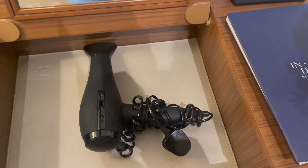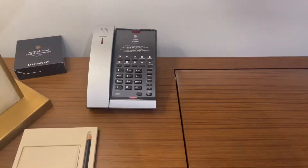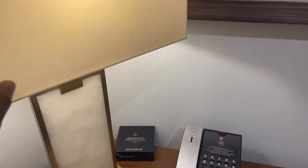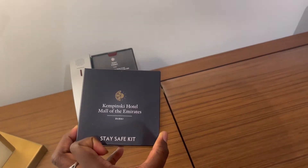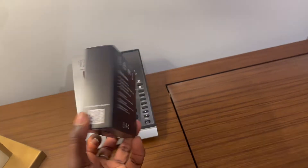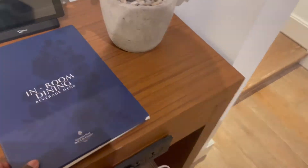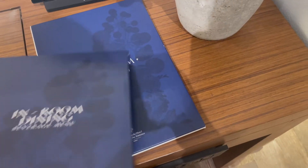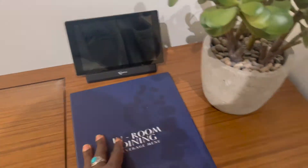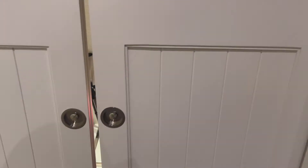We have a telephone, a notepad, another lamp, and a hotel stay-safe kit. We also have the in-room dining beverage menu and the in-room dining food menu, a scent pod, and some cute flowers again.